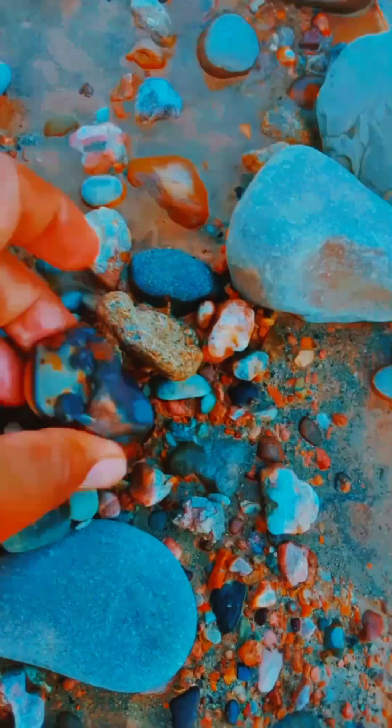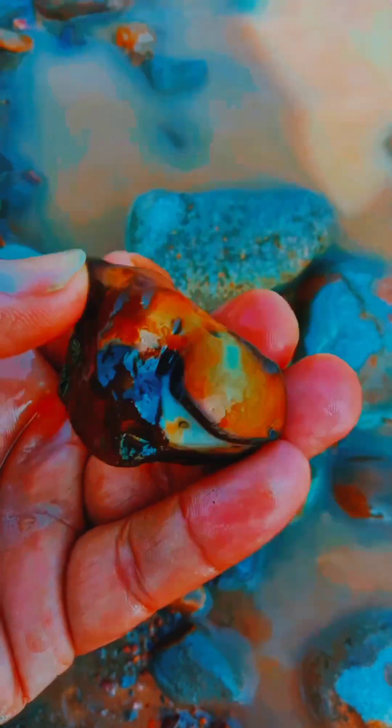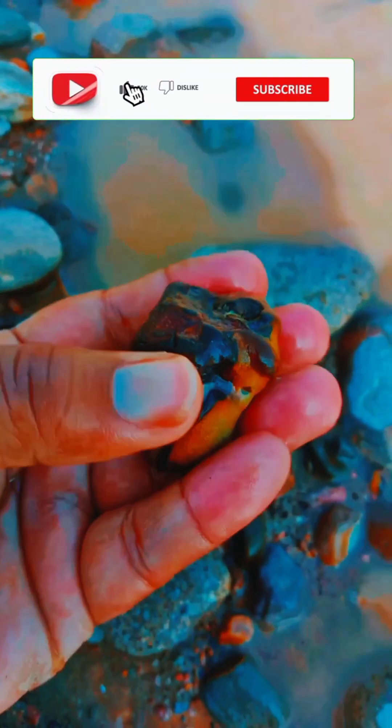Wow, check this — amazing, wow, beautiful color. So amazing.